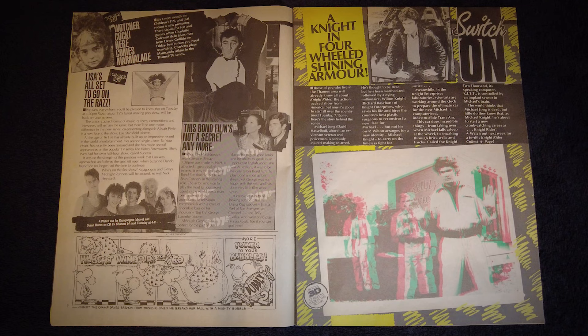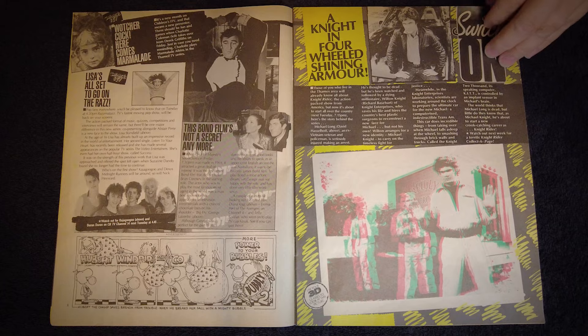On the right, we're treated to another 3D picture and an article proclaiming the arrival of a new action TV show from America called Knight Rider. Yeah, you might have heard of this one. It's actually fascinating to read their excited description of the show at a time when not many people would have seen it or even heard of it.